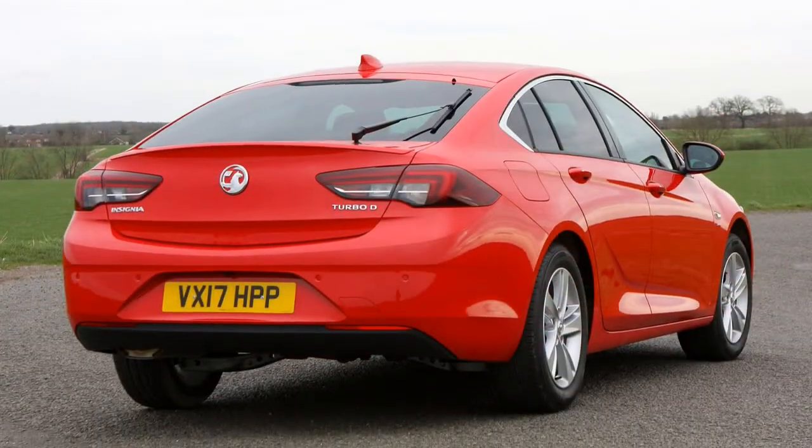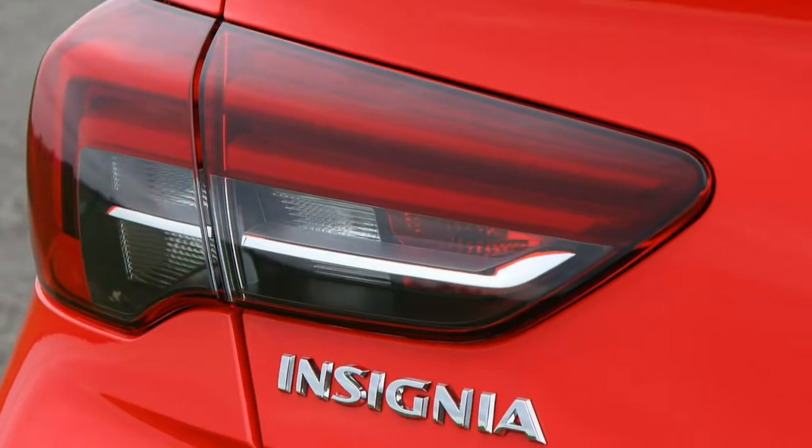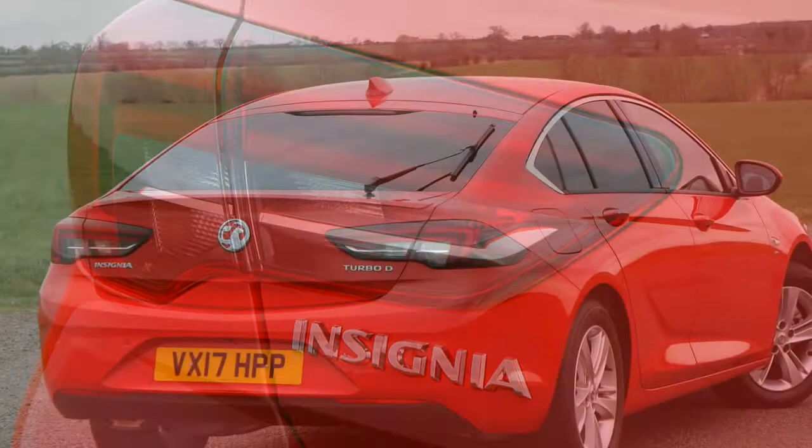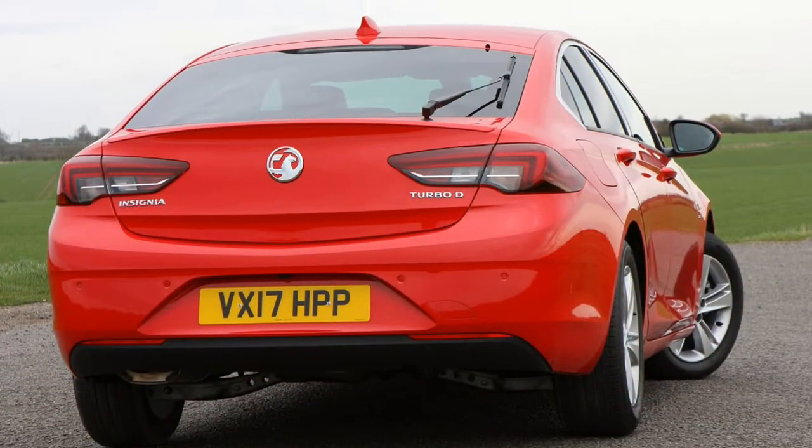As before, the latest Insignia will compete directly with its longtime foe the Ford Mondeo, as well as the Skoda Superb, Mazda 6 and Volkswagen Passat, even though the latter two aren't available in hatchback form.